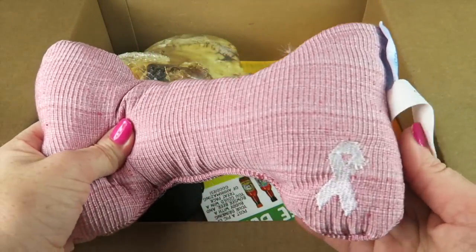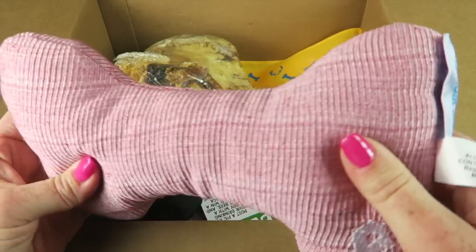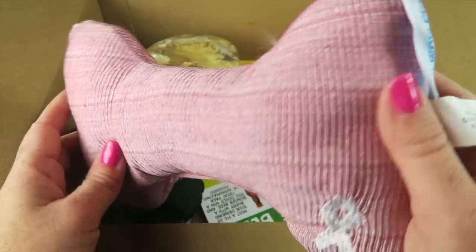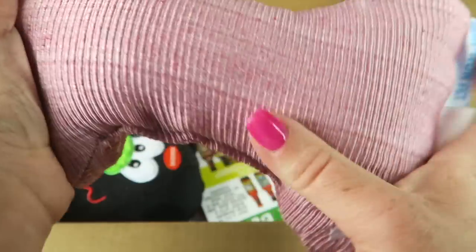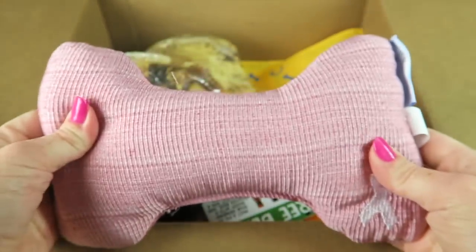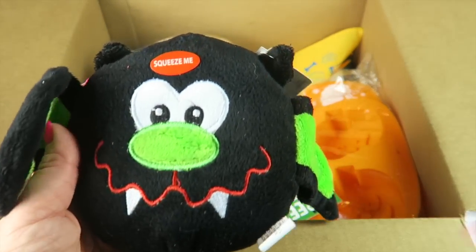We have a big plush bone with a ribbon for breast cancer awareness month — it's kind of pinky red, so pink for breast cancer awareness. It's plush and there's a squeaker inside. Nice quiet toy.